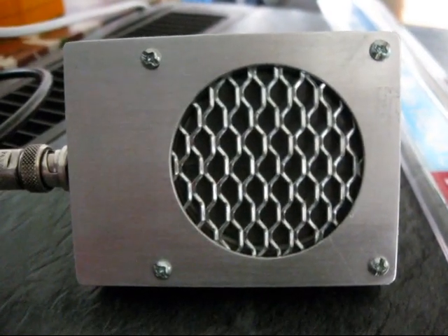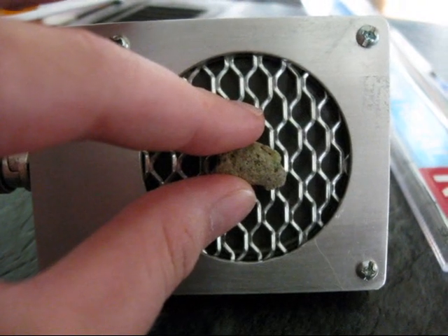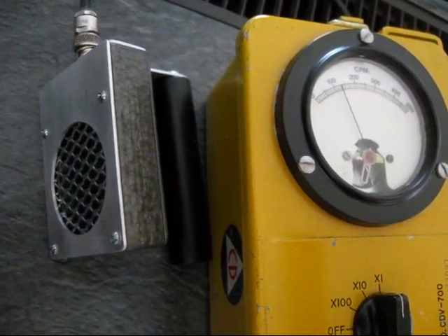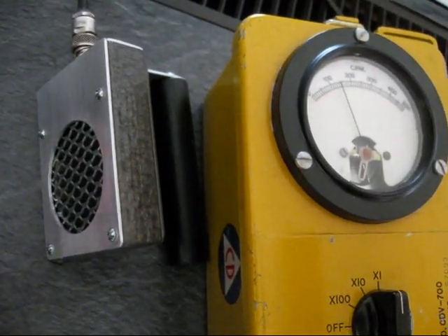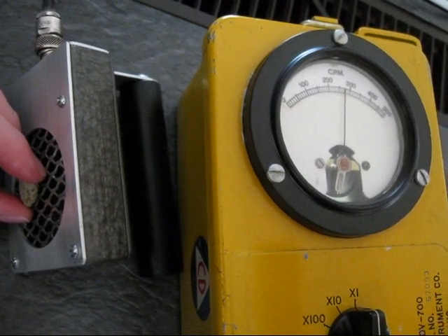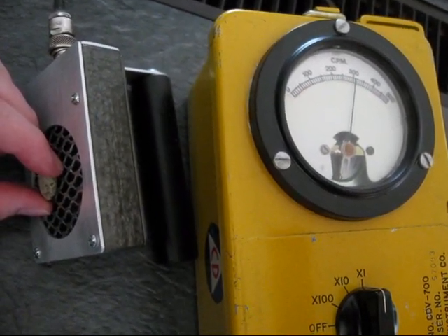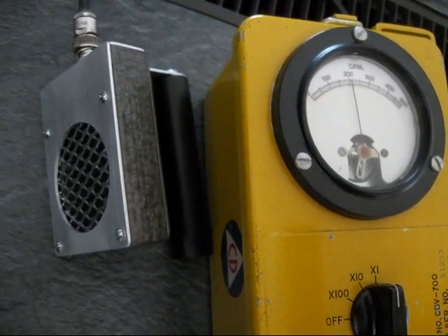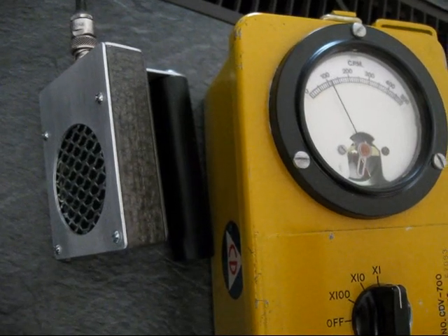But now let's use the pancake probe and see what the Trinitite does to that. Let's see that again with the meter in place. You can see we have just around 100 counts per minute. Now if I bring the Trinitite close, you can see we're reaching about 350 to 400 counts. Now I'll put it away again — it takes a while to adjust, so give it a few seconds before taking the reading into consideration. You can see we're back below 150.